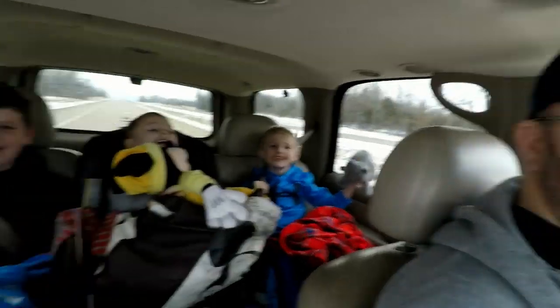Hey everybody, this is John from Nevermore Antiques and we got the whole family out today. We're all out today, we're getting ready to go up to the antique booth once again. I know you guys are like, oh my god, another antique booth video. I've just got a little bit of stuff to throw in there.